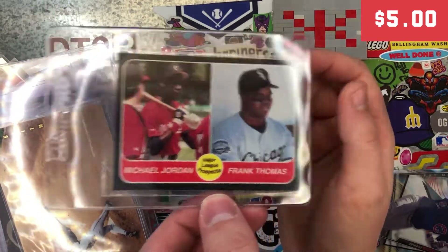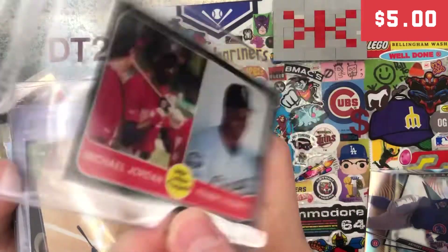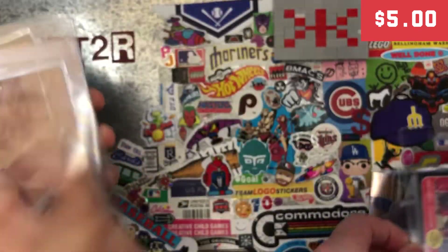This is a sweet one that I got. I've never seen this card before. It looks like it's a promotional card, but it's got Michael Jordan, Frank Thomas, Major League Prospects for the White Sox. Very cool card. Had to pick that one up.